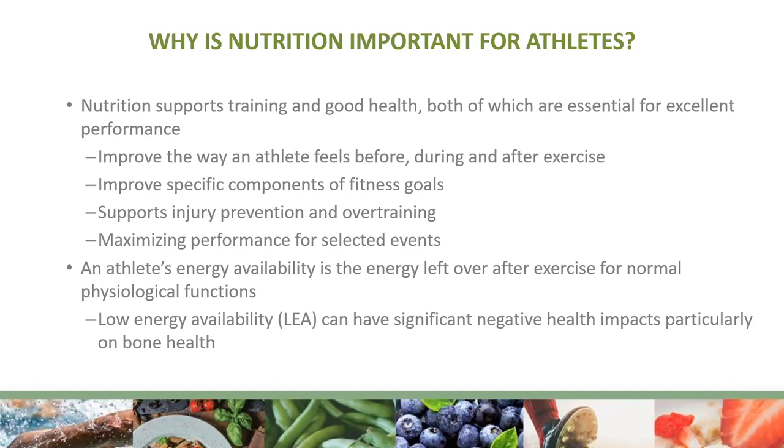Good nutrition can help improve specific components of fitness goals. For soccer players, this might be speed or endurance. For a goalie, it might be strength or plyometrics — being able to jump and reach really high and far. Those specific components can be impacted by what we put in our bodies. Nutrition certainly supports injury prevention and overtraining. If we are fueling our bodies appropriately, we get necessary nutrients to help maintain bone health, brain health, and all of our muscle mass. And it can help with maximizing performance for selected events like tournaments with multiple games all weekend.